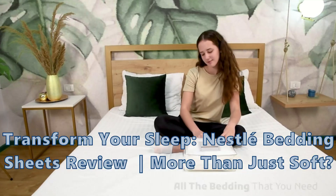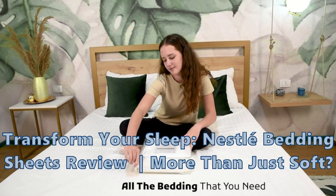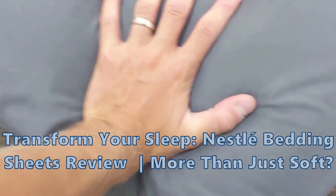Ever dreamt of sleeping on a cloud? Let's dive into the cozy world of Nestlé's buttery soft sheets. Today, we're on a comfy quest with Nestlé bedding sheets.